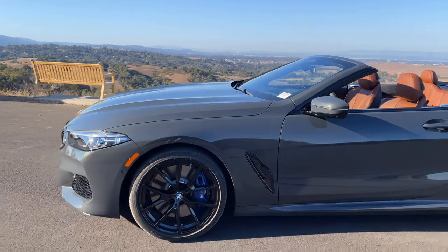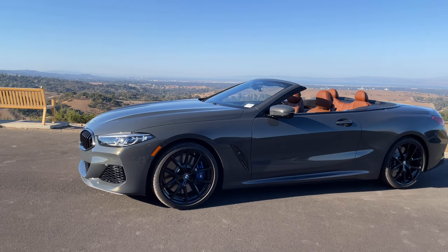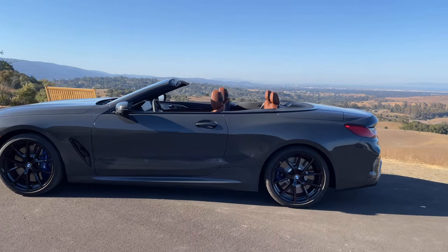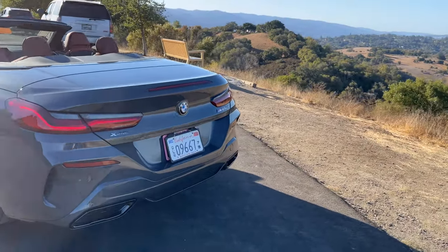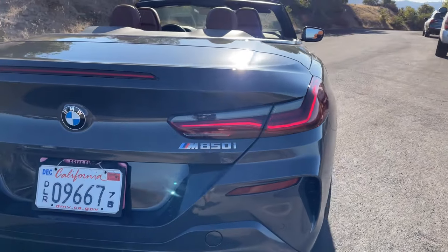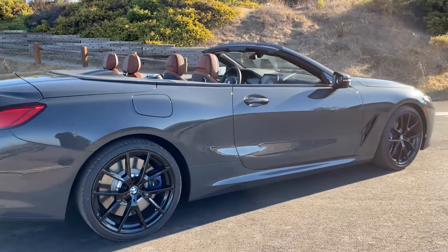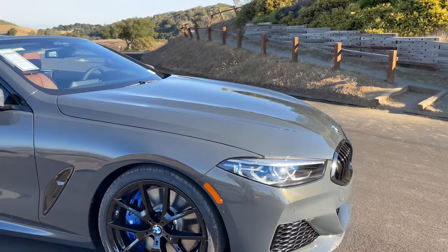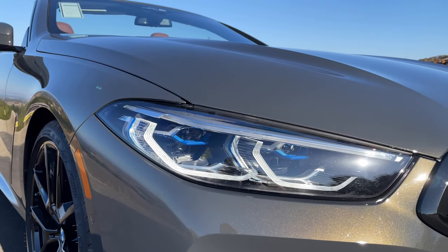Let's take one more look around this M850i Convertible — I think it's just gorgeous. Tartufa is a very stunning color that will go well with many exterior colors. You can see all the details here still in cerium gray for the badging, which will most likely disappear next model year as BMW moves away from cerium gray. You can see the 8 Series laser lights, which I think look gorgeous — it's too bad they disappeared from the 5 Series and the 7 Series.